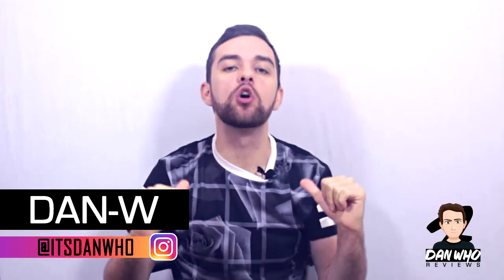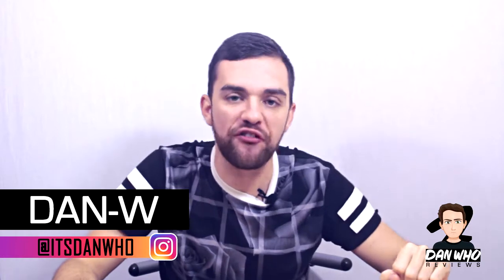Welcome back to the channel Dan Who Reviews. My name is of course Dan W. Make sure you're following me on Instagram. If you are following me on Instagram then you will know what I've been buying recently, so this next unboxing slash reveal won't come as too much of a surprise. I thought I'd throw some more content on the channel during this Marvel Legends hiatus.